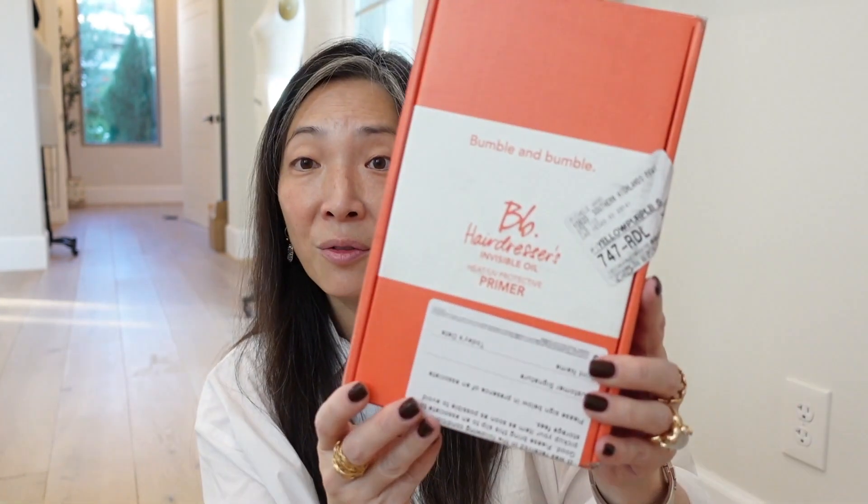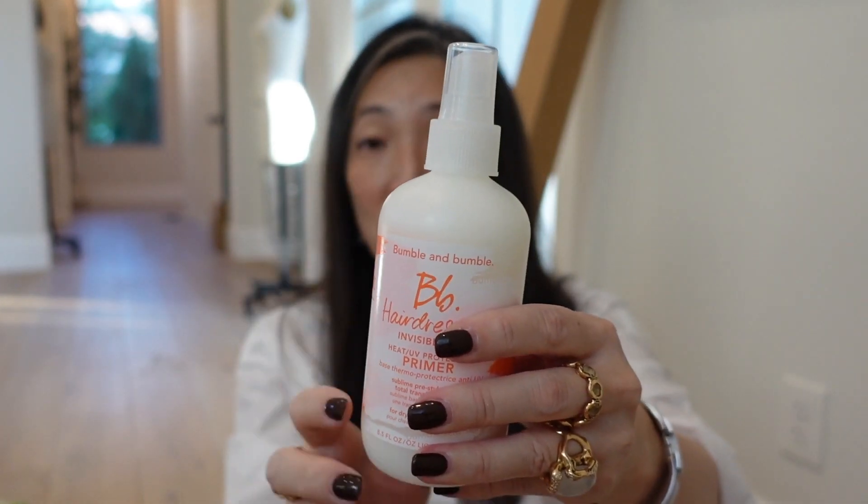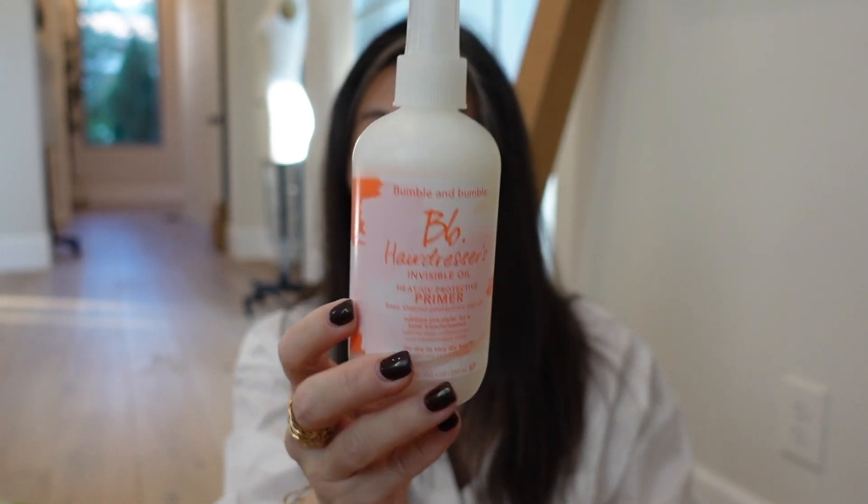Something from Bumble and Bumble — the Hairdresser's Invisible Oil Heat UV Protective Primer in a spray, which is so great. Thank you so much, Bumble and Bumble.